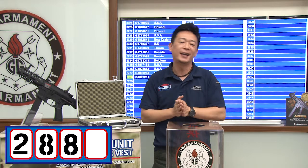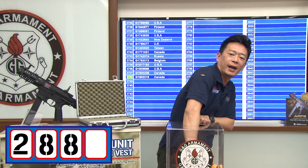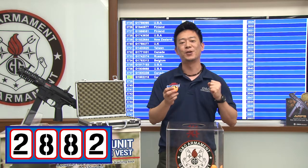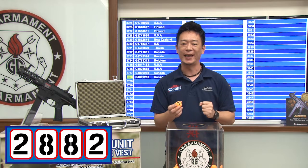And what's the last number? The last number is two, so the winner is 2882.